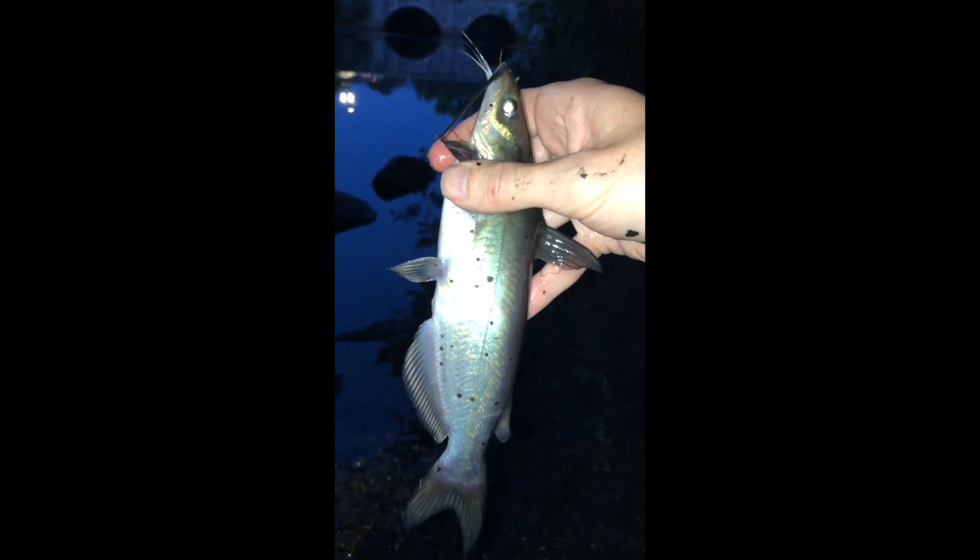Really cool catch. I took a bunch of pictures, I'm going to let it go now. There it goes. Bye.